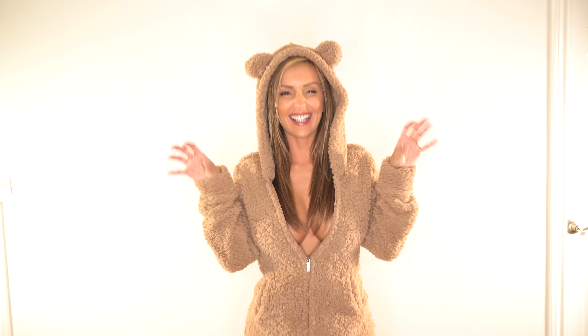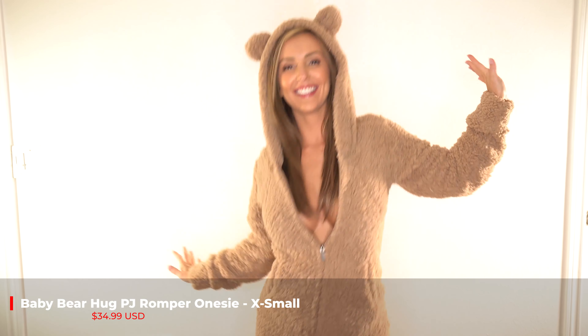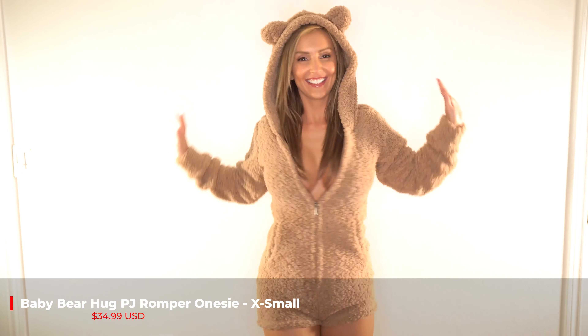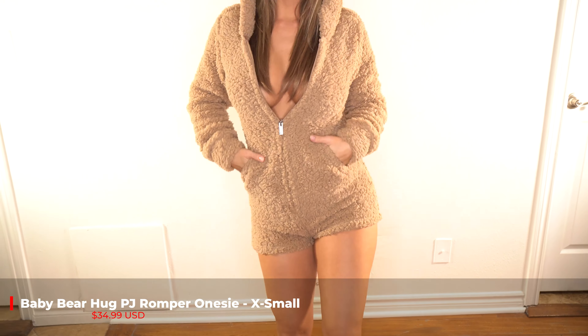This is the Baby Bear Hug PJ Romper Onesie. I got it in the color Mocha. It has little pockets. I love it. It's super fun. I got it in an extra small and it is only $34.99.